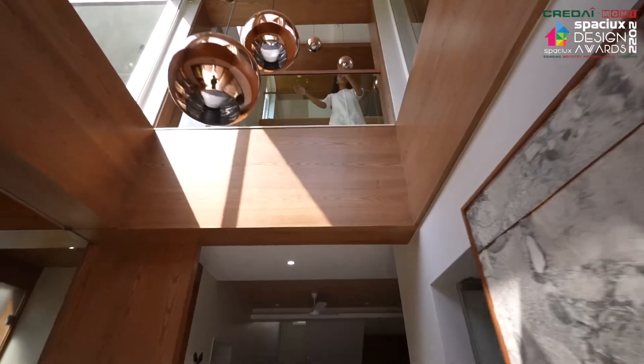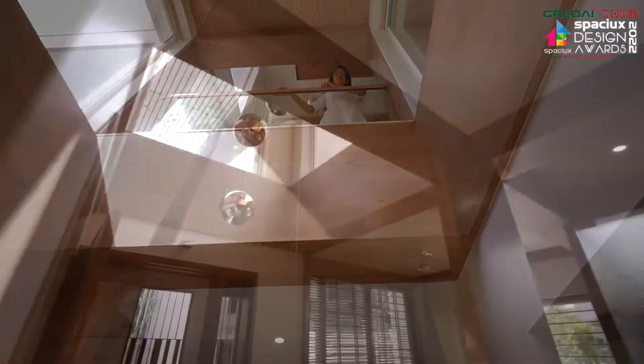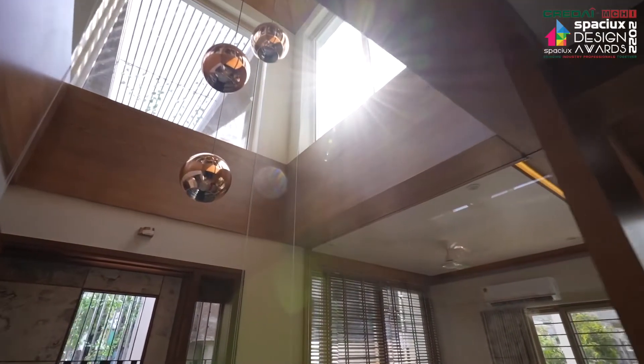The vestibule is a perfect example of interconnectivity of spaces. It is designed very practically to connect with the entry from any level of the house.